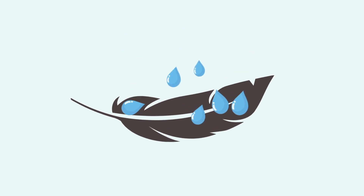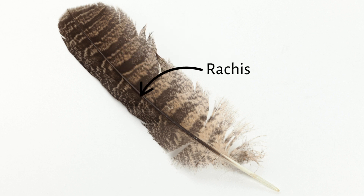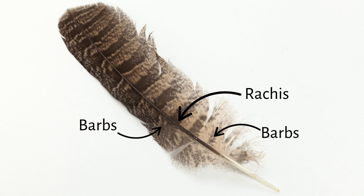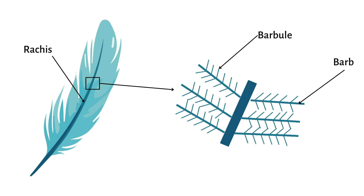So what about their feather structure makes their feathers retain water instead of repelling it? The central shaft of a feather is known as the rachis. The barbs are the parallel fibers that extend on both sides of the rachis. Projecting from the barbs are smaller barbules, which connect the barbs together with interlocking hooks and notches like Velcro.